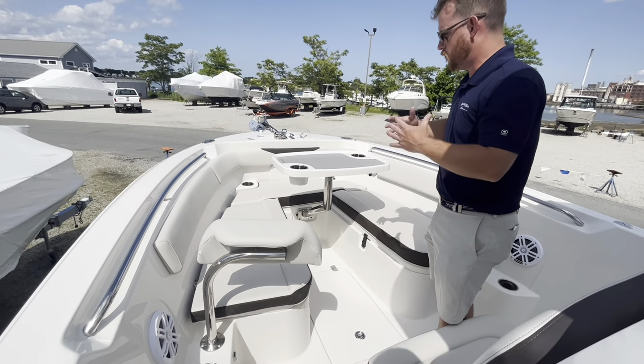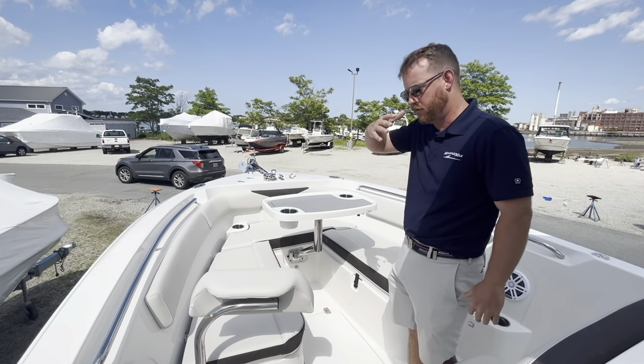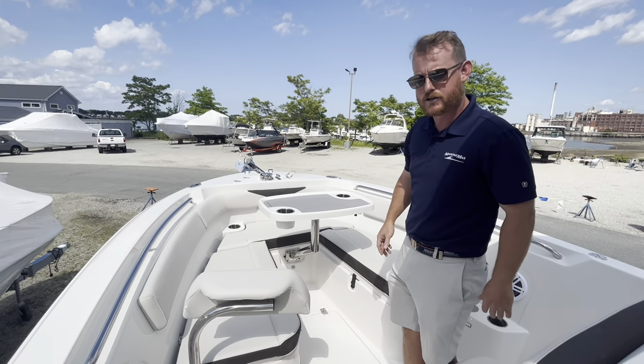Whether you're entertaining with the table or fishing, you can pop these out and really convert it — fishing one day, out with the family the next. With Sailfish's Deep V hull design, you'll notice that you really have ample space in the head.